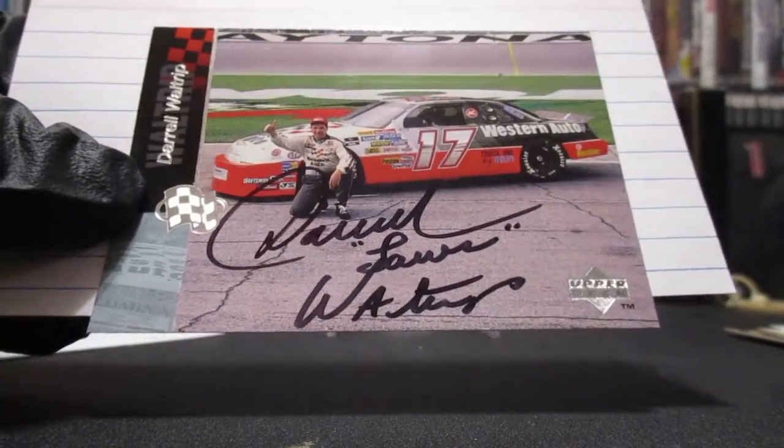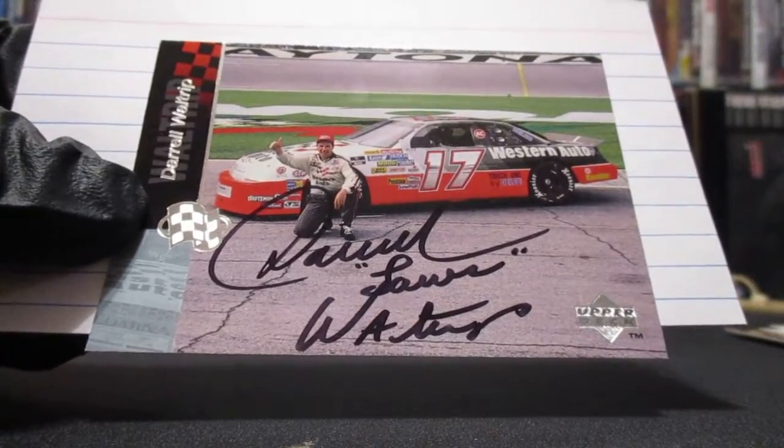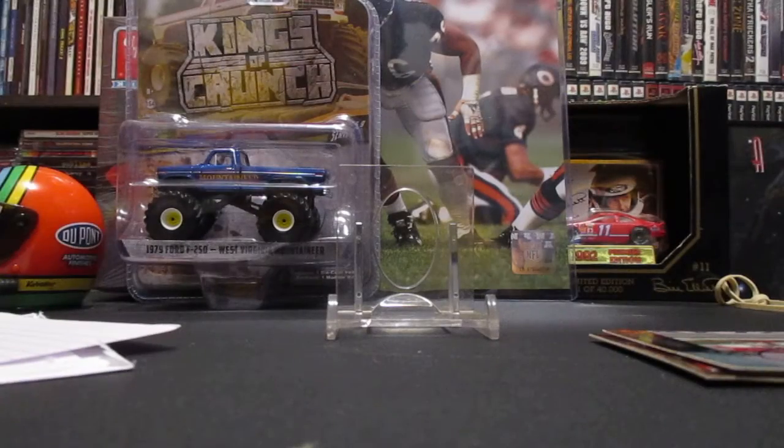It doesn't hurt to ask when you TTM — if you want an inscription or if you want it made out to you or whatever. That is a very cool TTM return, I'm excited for that. That's going to do it for this video, thank you guys for watching and we'll see you in the next video.